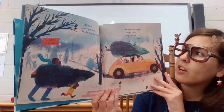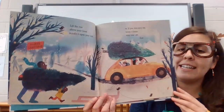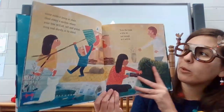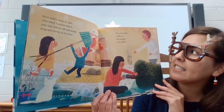Lift the tree above your head, bundle it upon your sled, or if you live very far, bring it home atop your car. Now, move aside a lamp or chair, clear away a section where your tree will sit tall and grand, snug and sturdy in its stand.